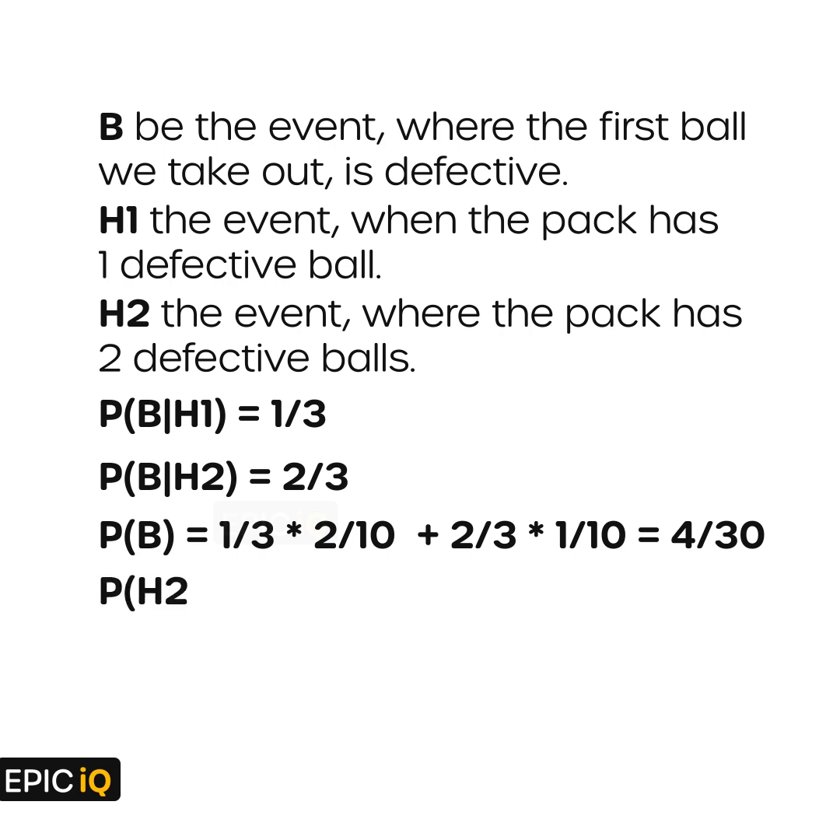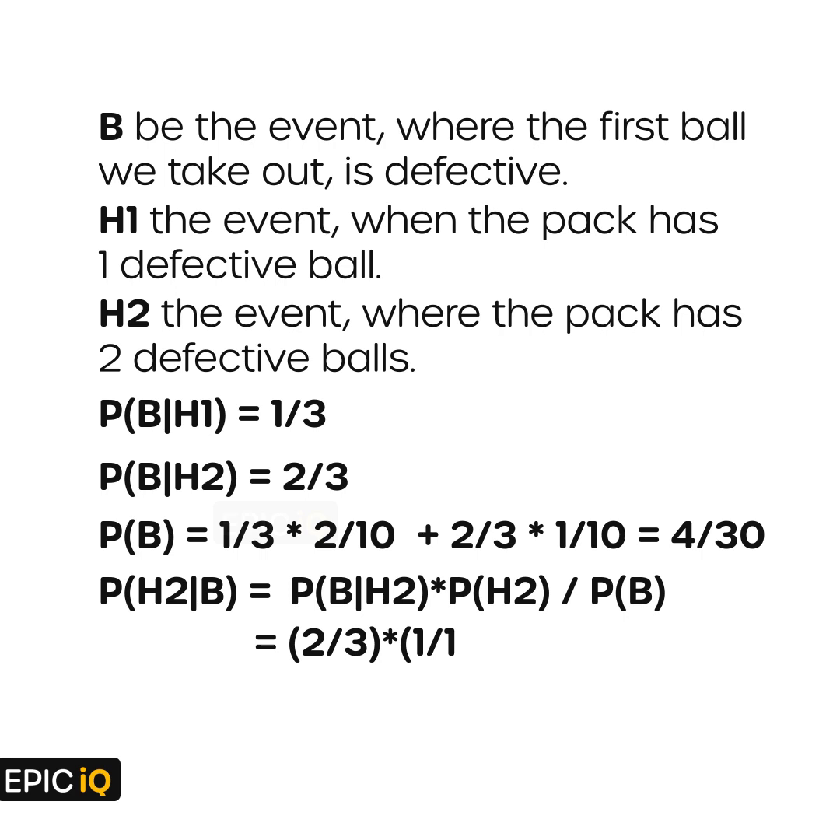Now we are interested in the probability of H2 given B, that is the probability of having two defective balls when we have observed that the first one is defective. Using Bayes' theorem: P(H2 given B) equals P(B given H2) multiplied by P(H2), divided by P(B). This is (2 by 3) multiplied by (1 by 10), divided by (4 by 30). This comes out to be 2 by 4, or half.